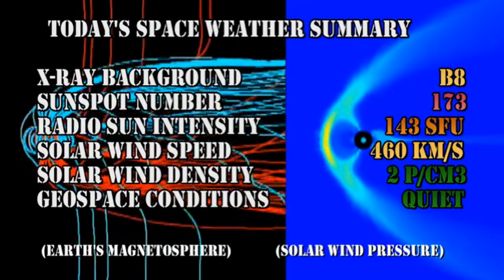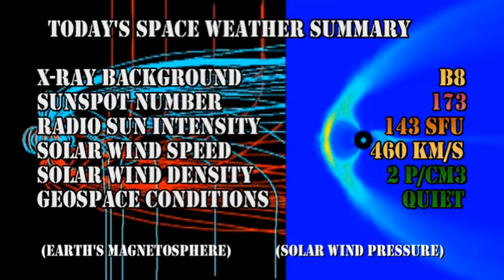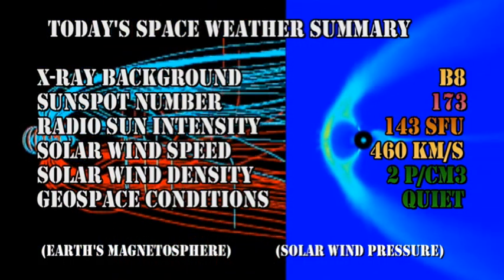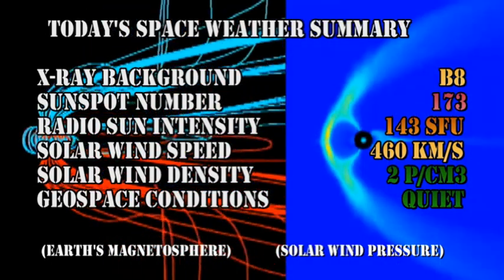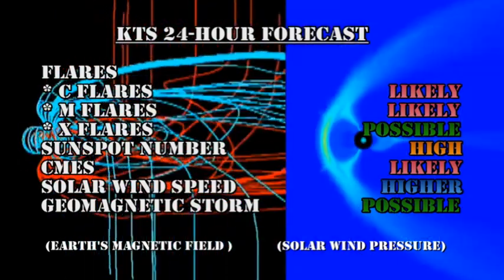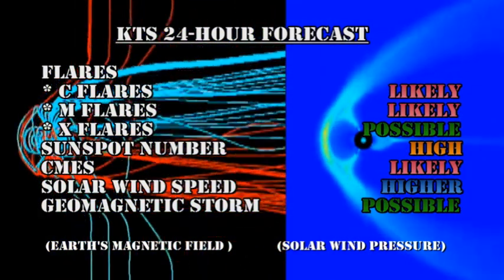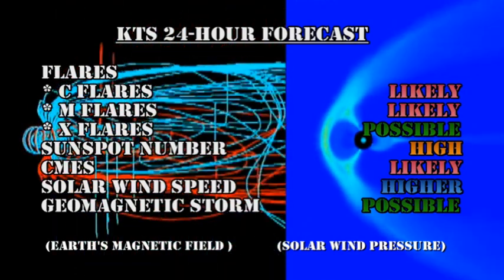In summary: the X-ray background is still at the B8 level. The sunspot number has risen to 173. The radio sun intensity is at 143. The solar wind speed has increased slightly to 460 km/s with a density of about two protons per cubic centimeter. Geospace conditions are still considered quiet. My forecast for the next 24 hours is that C flares and M flares are likely. We still have a possibility of an X flare. The sunspot number will remain high. Coronal mass ejections are likely. The solar wind speed will go slightly higher. And a geomagnetic storm is still possible.